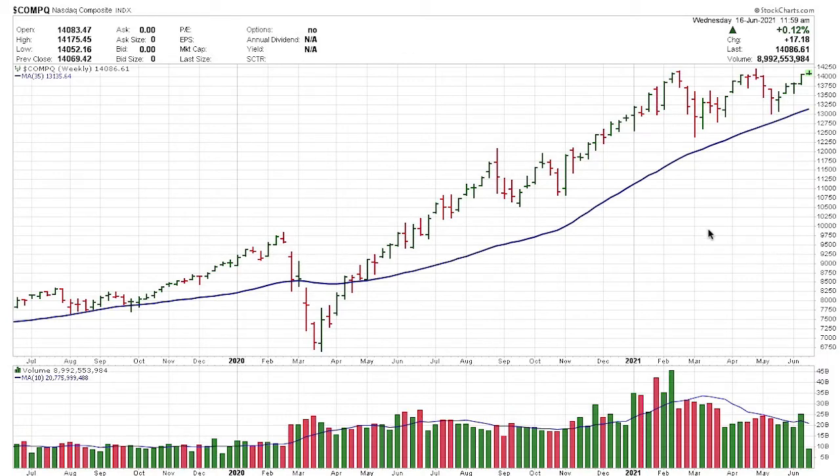This is the greatest indicator in the world right here — the 35-week moving average. When you take the NASDAQ and look at it on a daily basis it looks like a roller coaster, but on a weekly basis it's pretty darn steady. It's staying above that 35-week moving average. It really looks to me like this is a long-term bull market.